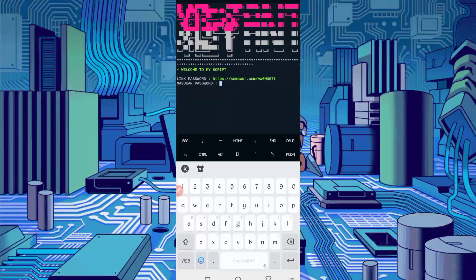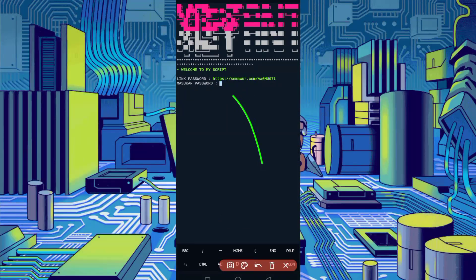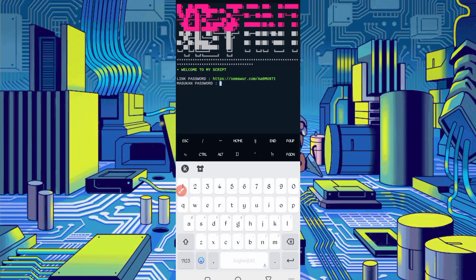Then type 'php port.php' and press Enter. Here you will be required to enter a password. The password link is also given in the description — in the article, click the Password button to get the password. Copy the password, paste it here, and press Enter.